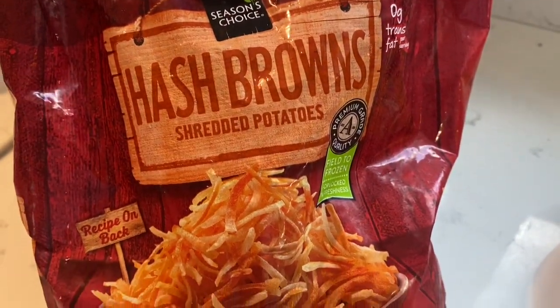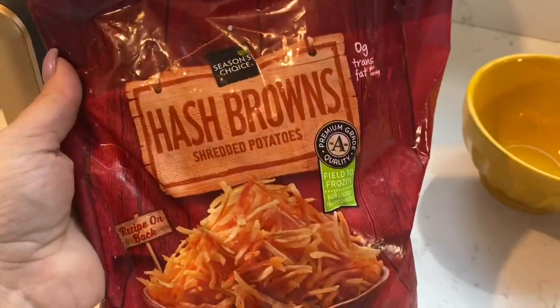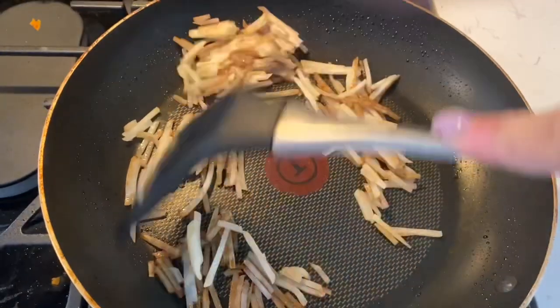Hey guys, breakfast is going to be an omelet. We're going to start out by using 100 grams of hash browns, and I'm going to stir fry them in my skillet, and then I'm going to add them inside an omelet.